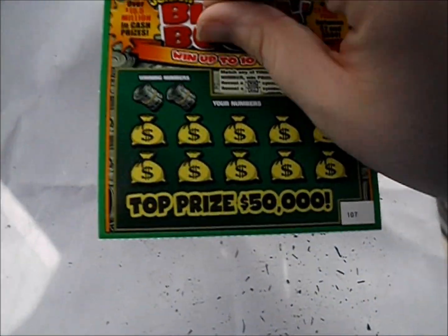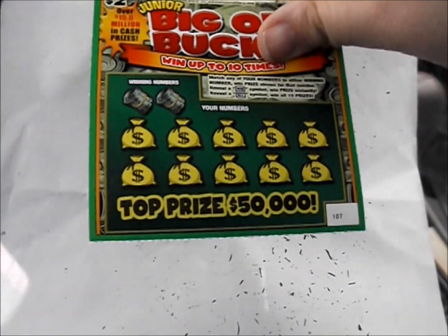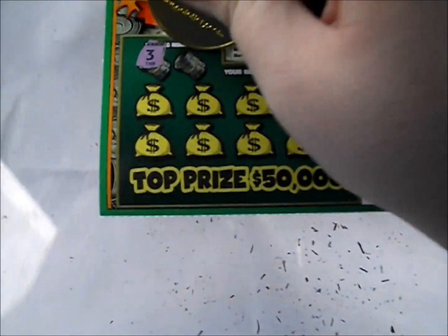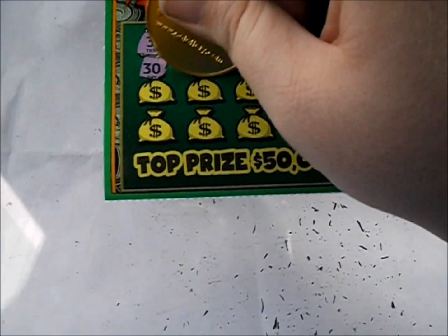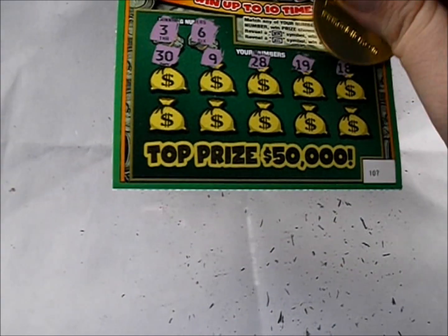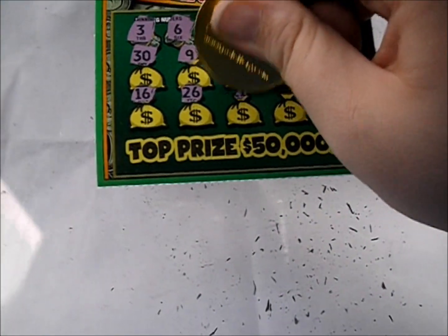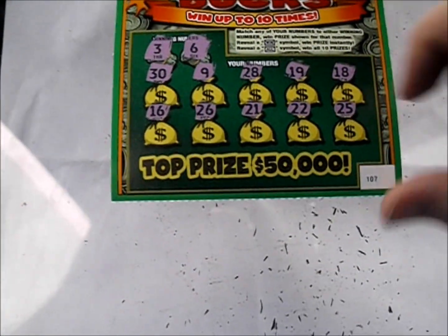But we still got three more of these to go. Next ticket — three and six are what we're looking for. A 30, a 9, 28, 19, 18. There's a 16, 26, 21, 22, and 25. Another dud.